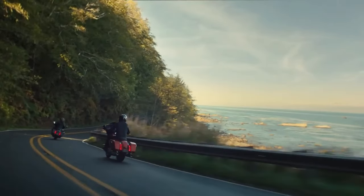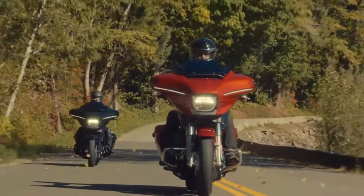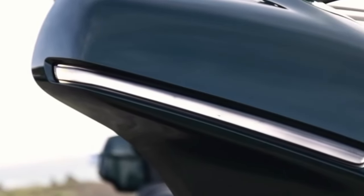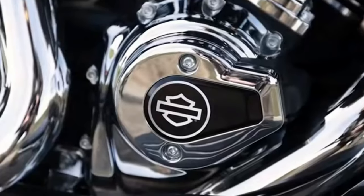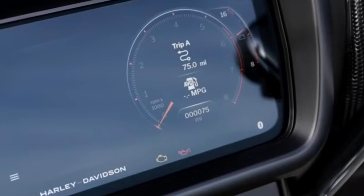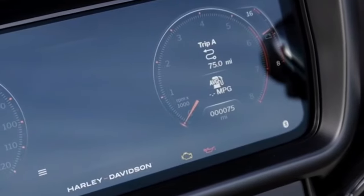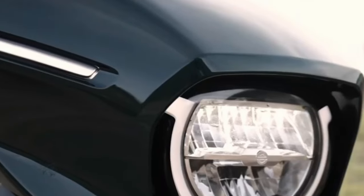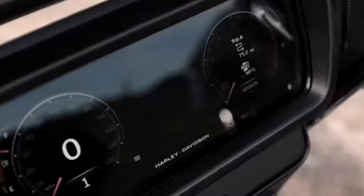Just those three reasons: finances, riding style, and aesthetically — the Road Glide is starting to grow on me, but I still think the Lowrider ST, the Street Glide, and my bike — the FXRT — still look better than the Road Glide.